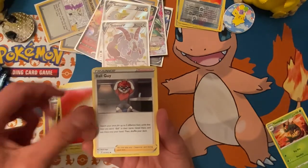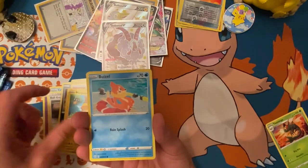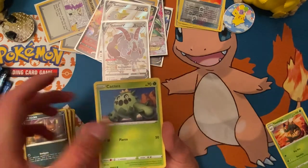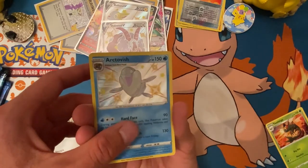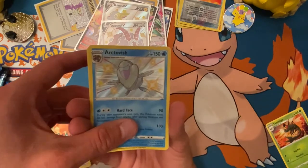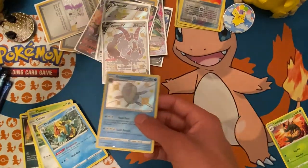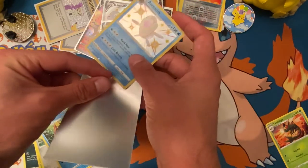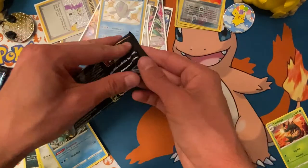Next Shiny Fates pack: Fire Energy, Ball Guy, Thwackey, Cramorant, Morpeko, Bzzwole, Nickit, Cacnea, Cufant, Arctovish — oh my gosh, Arctovish shiny Pokemon! — and Dreadnaw shiny. That's still a hit and both are new to the collection!